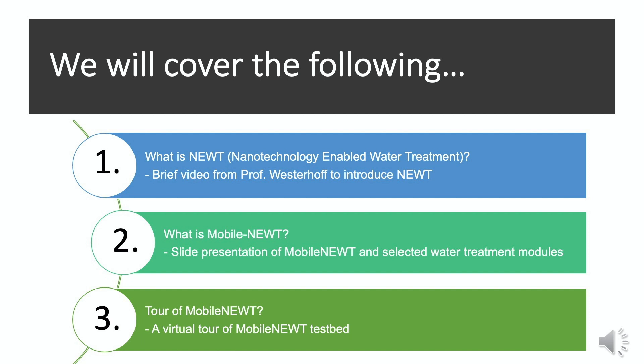I will introduce you to the Mobile NEWT testbed and the type of research we do at this facility, and finally I will provide you a short virtual tour of the Mobile NEWT testbed.